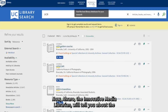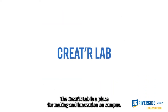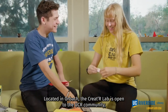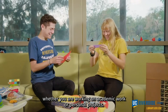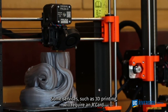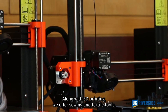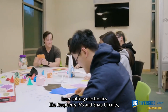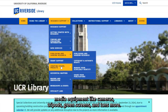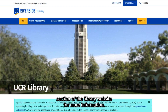Alvaro, the innovative media librarian, will tell you about the Creator Lab. The Creator Lab is the place for making and innovation on campus. Located in Orbach, the Creator Lab is open to the UCR community, whether you are working on academic work or personal projects. Some services, such as 3D printing, will require an R-card. Along with 3D printing, we offer sewing and textile tools, laser cutting, electronics like Raspberry Pis and Snap Circuits, media equipment like cameras, tripods, green screens, and tons more. Stop by or check out our section of the library website for more information.